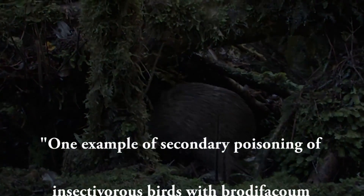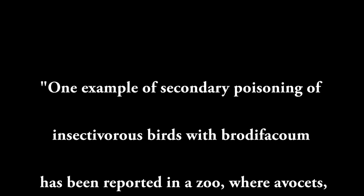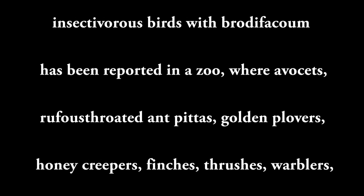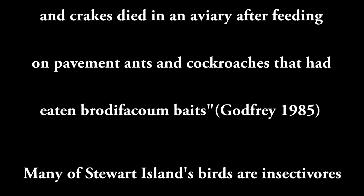One example of secondary poisoning of insectivorous birds with brodifacoum was reported in a zoo, where avocets, rufous-throated antpittas, golden plovers, honeycreepers, finches, thrushes, warblers and crakes died in an aviary after feeding on pavement ants and cockroaches that had eaten brodifacoum baits. Many of Stewart Island's birds are insectivorous, including kiwi.